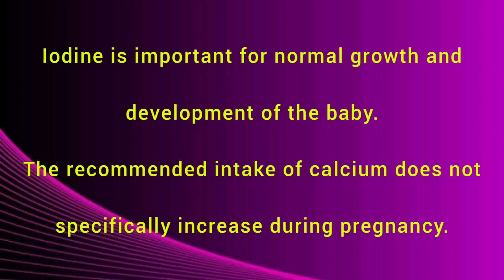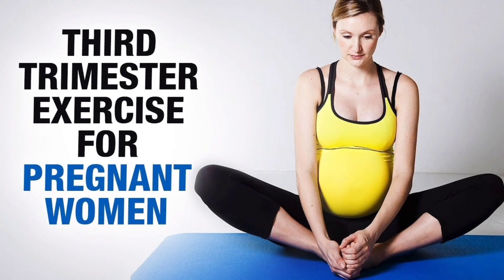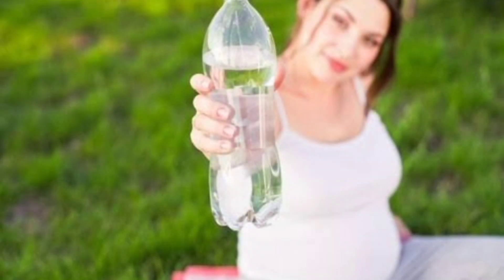The recommended intake of calcium does not specifically increase during pregnancy. No one knows the safe limit of alcohol consumption during pregnancy, so don't drink at all. Being physically active has many benefits if you are active and fit and experiencing a normal pregnancy. Drink plenty of fluids and don't smoke.